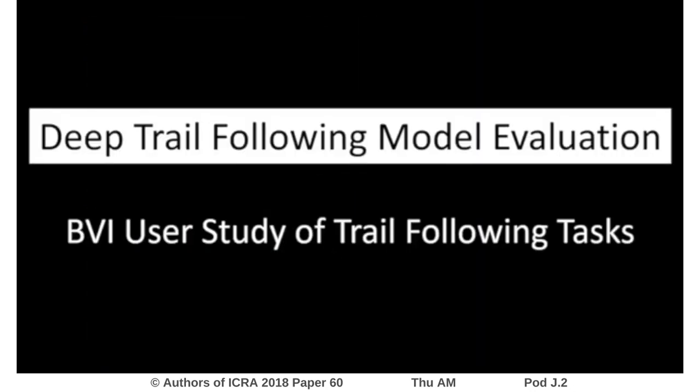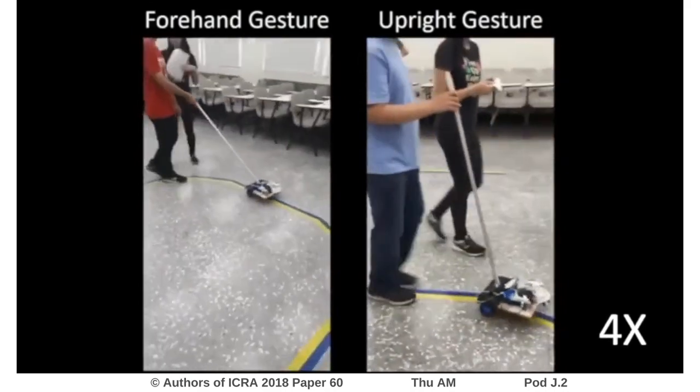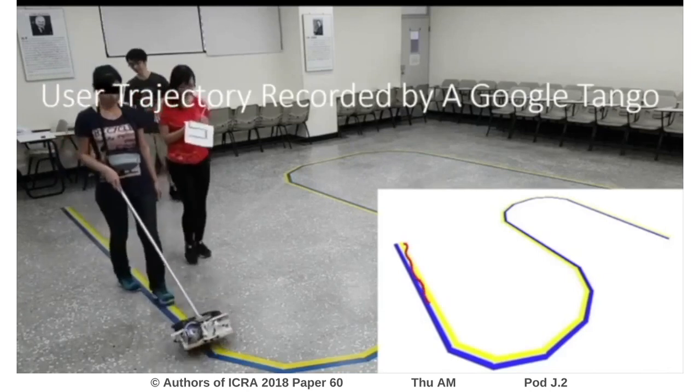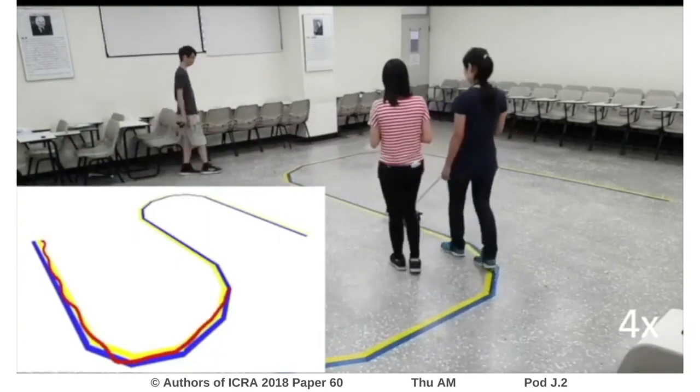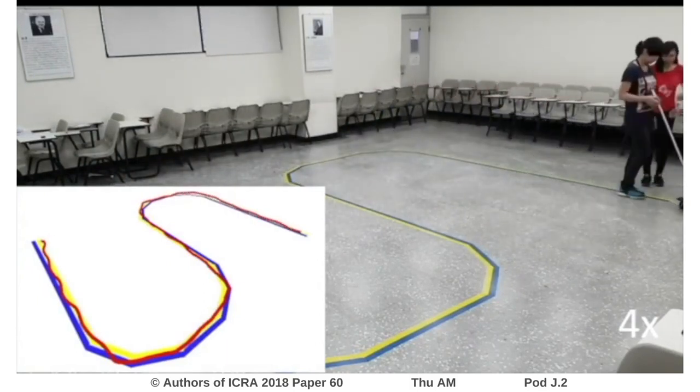We conducted user studies with 10 BVI users. We showed that most participants finished the trail following and correctly responded to the turns. For quantitative measures, we used a Google Tango device to capture and record the users' movements, average walking speed, and time to completion.